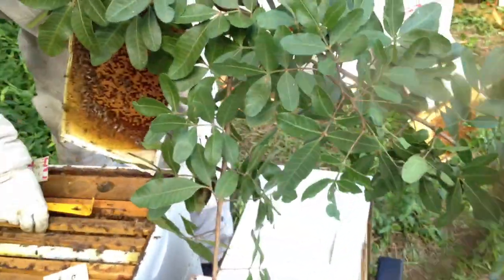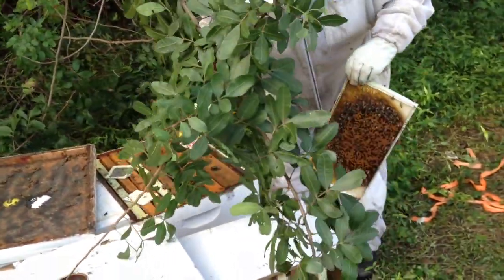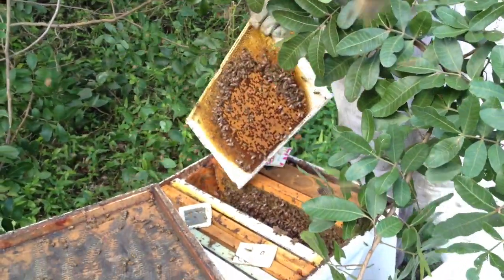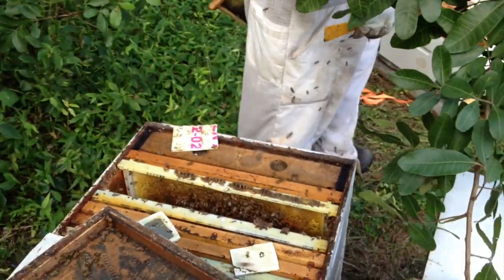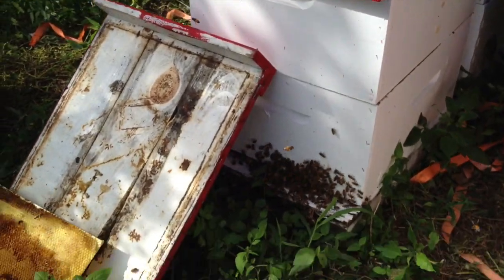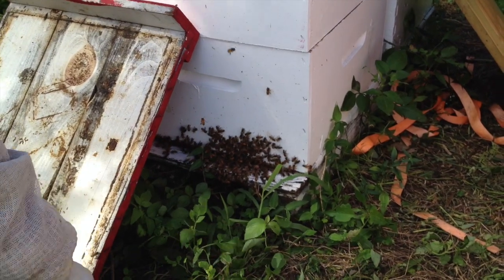In a split, he'll find the queen in one of the boxes, isolate her, then take the queenless box, start a new box, and add one of the packaged queens we bought yesterday. This hive down here looks very strong and is a great candidate for splitting — you can see by all the bee activity and bearding on the front that there are lots of bees there.